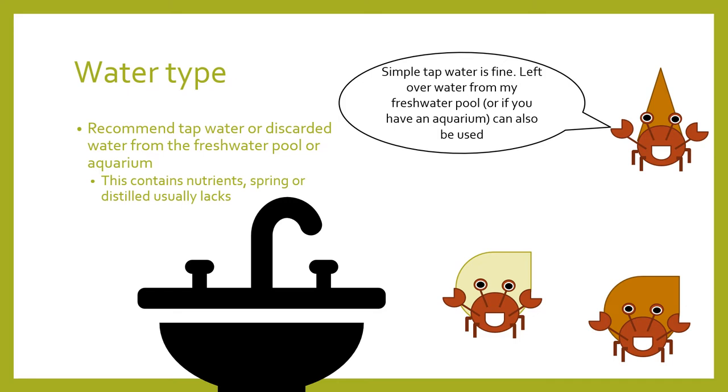I recommend using tap water or discarded water from your freshwater pool or aquarium, as these contain high levels of nutrients which the plants will love. That is why I don't recommend using distilled or spring water, as these are typically nutrient-devoid and can lead to deficiencies. I've also been experimenting using chlorinated water to see if there's any effect on nutrient uptake. I can safely say it was crab safe, no crabs were harmed, and generally the plants did just as well using chlorinated or dechlorinated water. So if you happen to forget dechlorination, it won't kill your crabs because it's in such low amounts, and the plants do just fine.